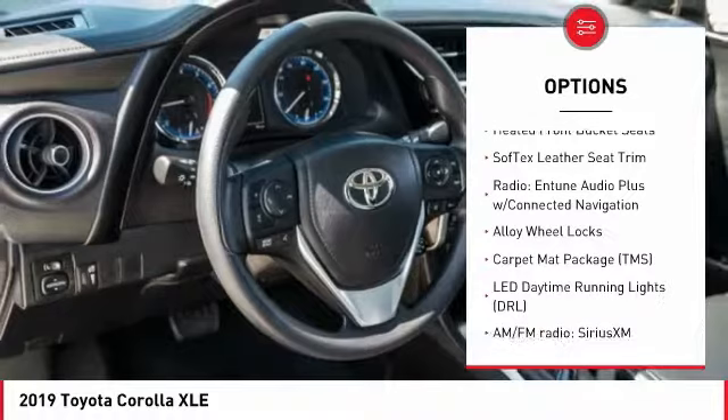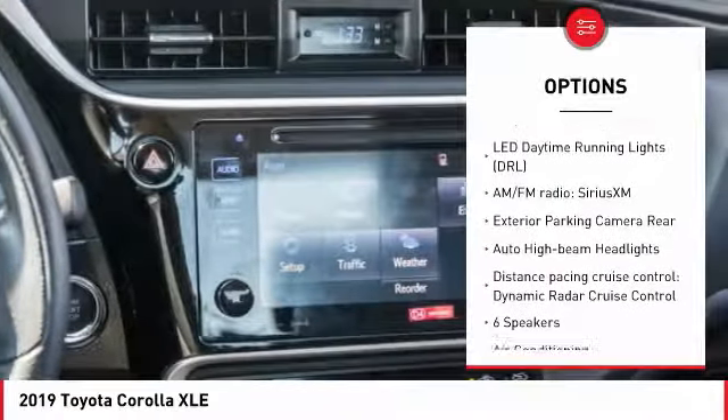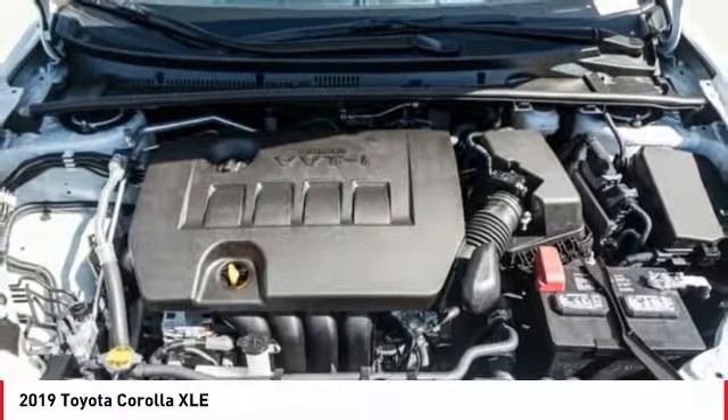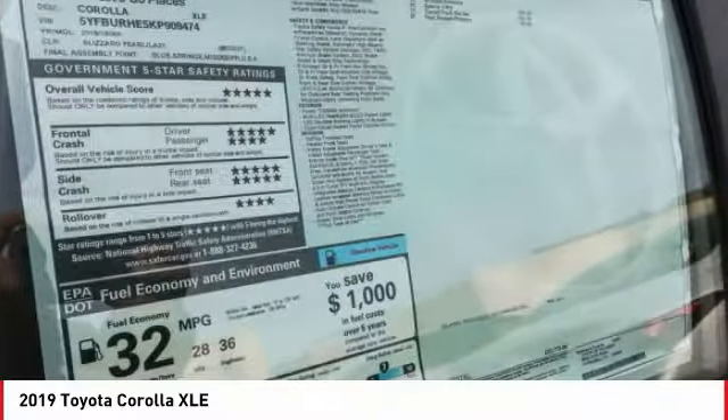Traction control, dual airbags, air conditioning, power steering, center armrest, heated front seats, CD player, electronic stability control, power windows, rear window defroster.